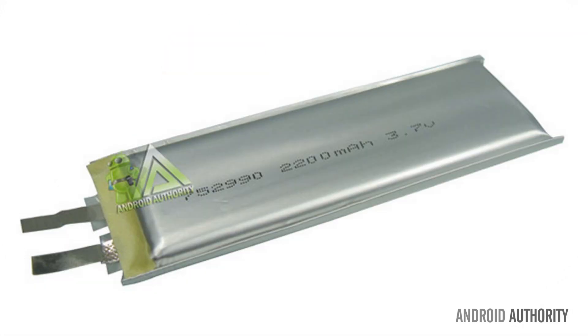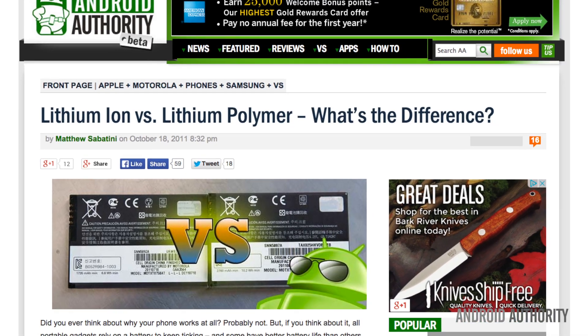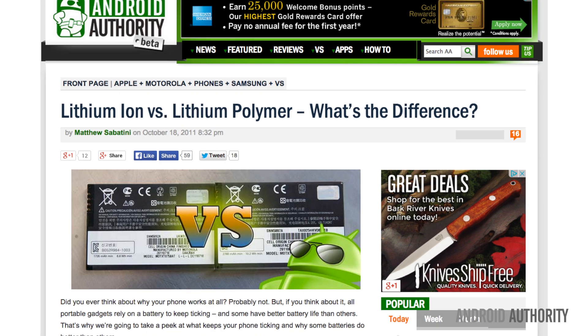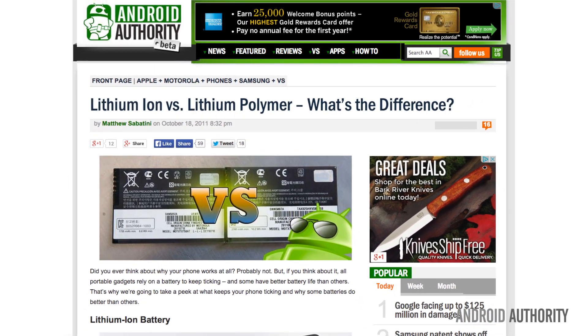Lithium-polymer batteries, on the other hand, can result in credit card-thin designs while still holding relatively good battery life. They are very lightweight and have improved safety. However, these batteries cost more to manufacture and have a worse energy density than lithium-ion batteries.